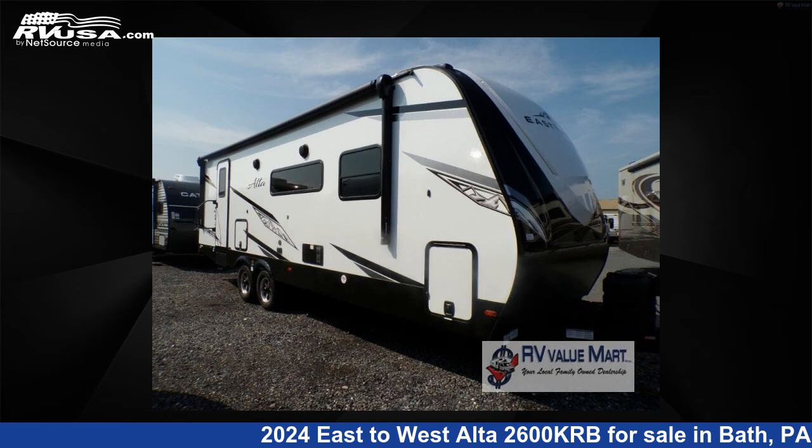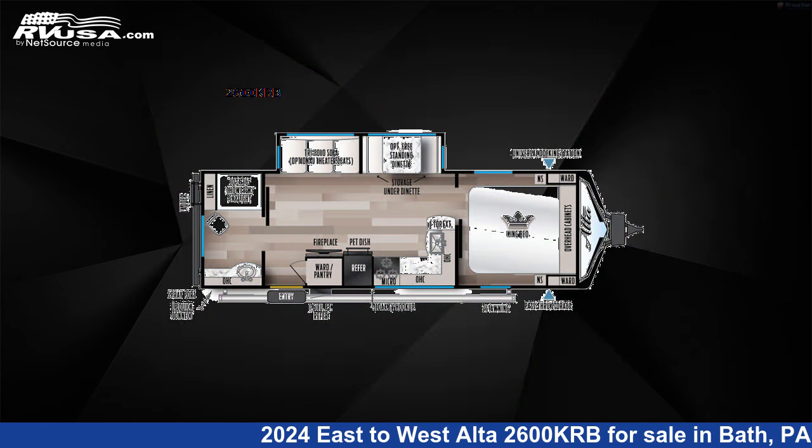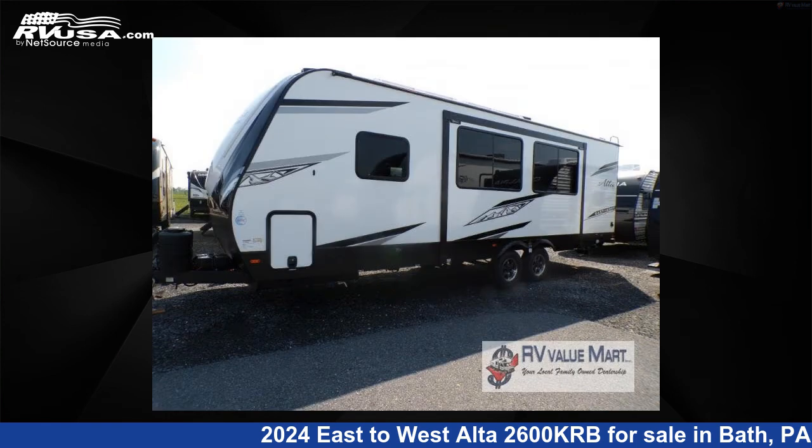This 2024 East to West Alta 2600KRB is a travel trailer RV. It is located in Bath, Pennsylvania 18014 and is offered for sale by RV Value Mart, Bethlehem.